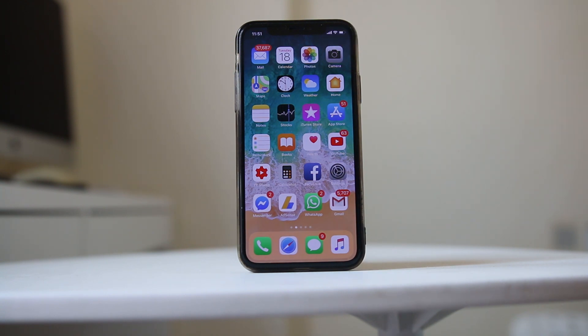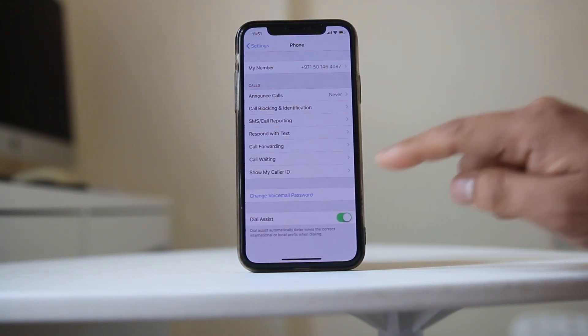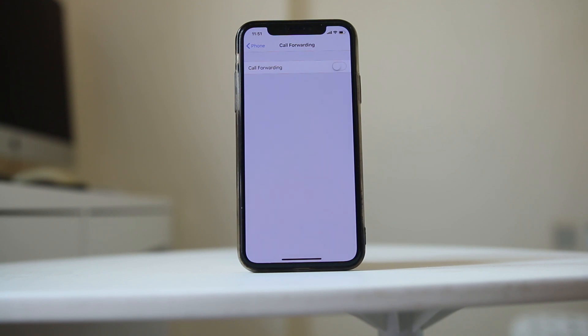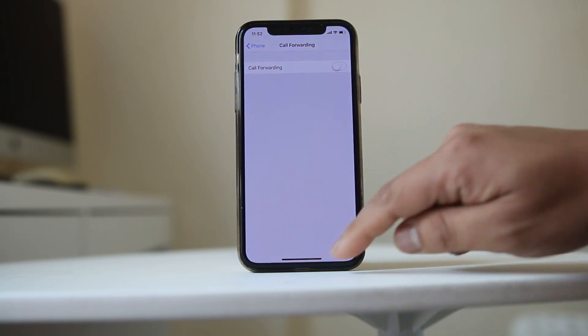The other thing you have to check is go to Settings, then go to Phone, then go to the Call Forwarding option, and check if call forwarding is enabled on your iPhone. Sometimes someone might have enabled call forwarding without your notice, or you might have enabled it and forgotten. So make sure that this call forwarding option is disabled.